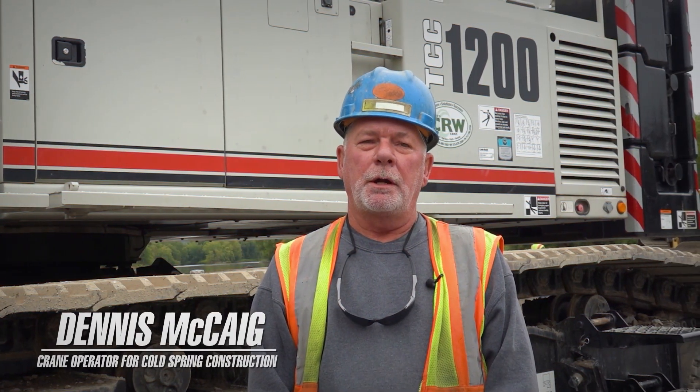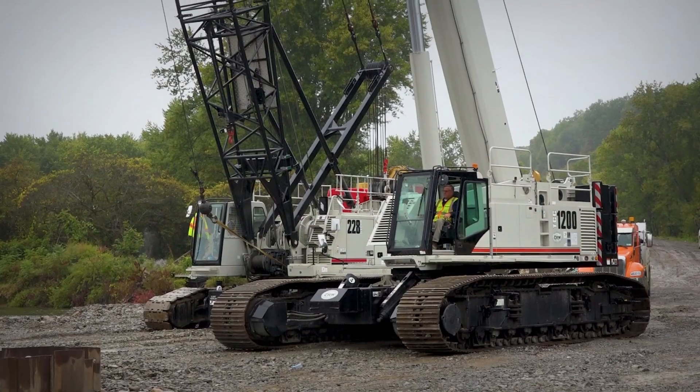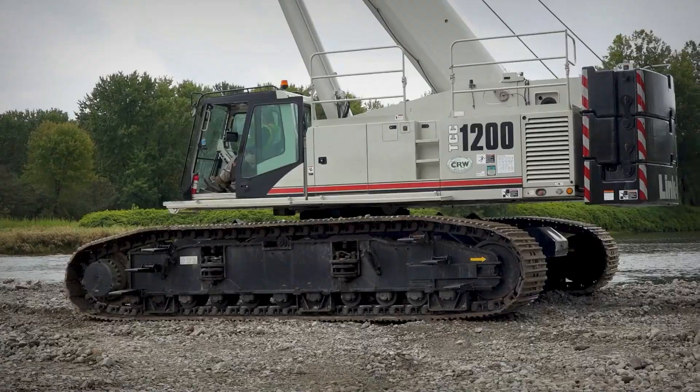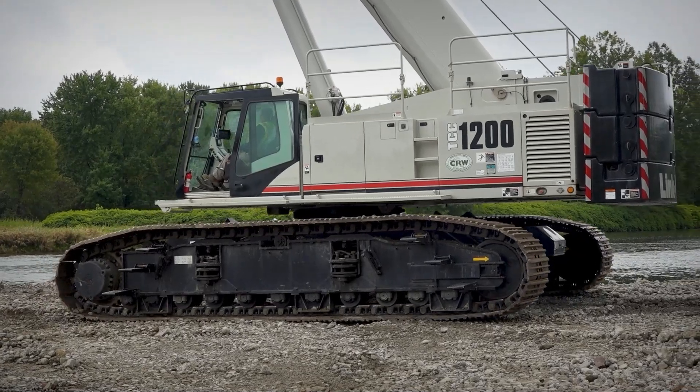I'm Dennis McCaig, a crane operator for Cold Spring Construction. We are here in Red House. We have a 228 Link Belt crawler crane lattice boom, and we drive production pile with that.